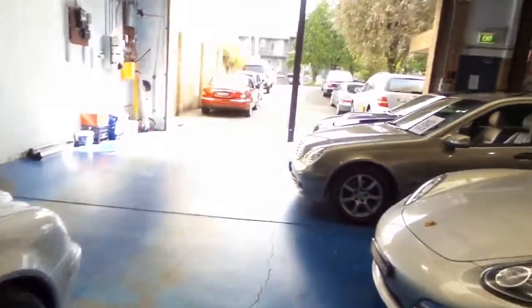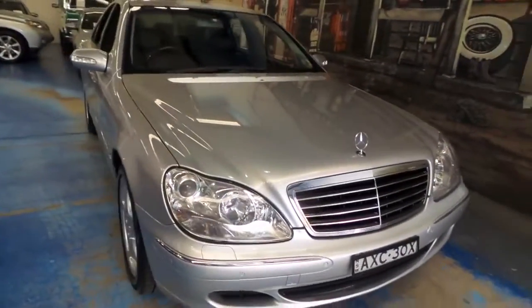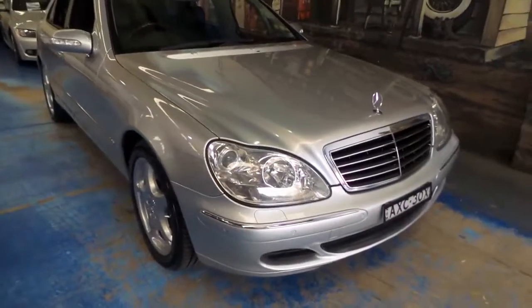Our telephone number here is 9569 9999. We really do pride ourselves in specialising in Mercs and BMWs and so forth. We've got a couple of mechanics, a couple of detailers, and we've been doing it since 1994.